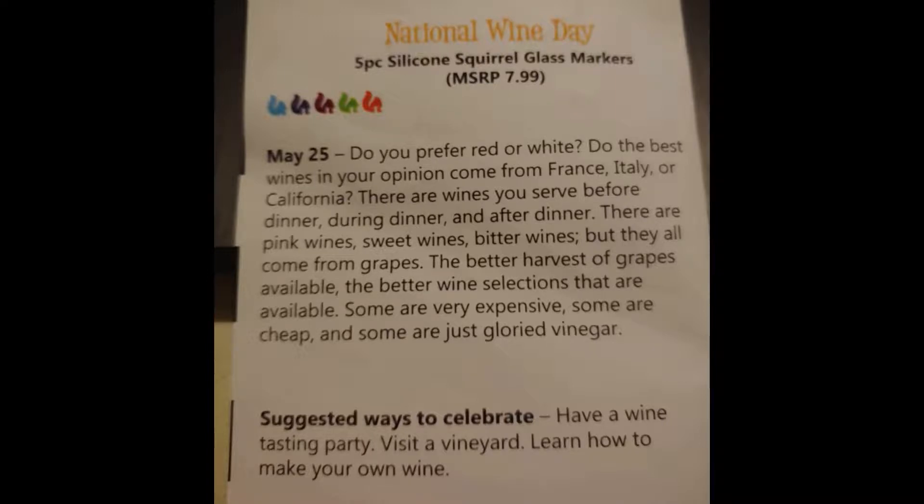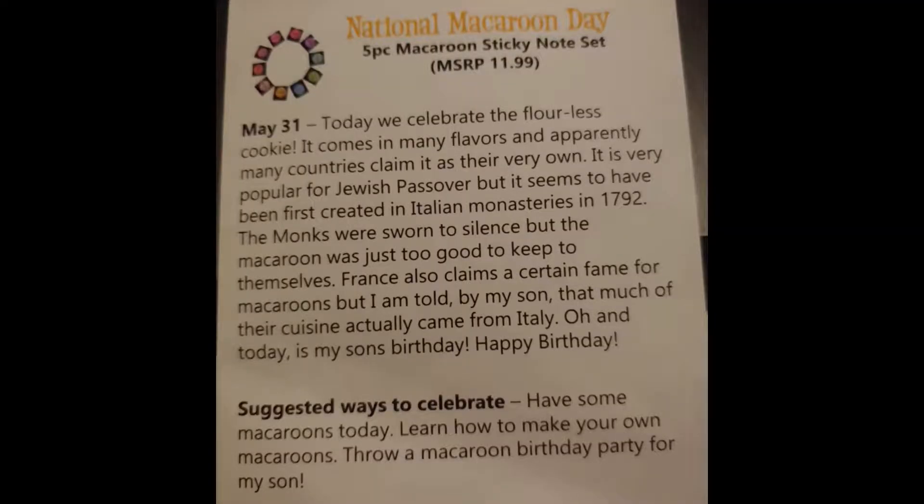The rubber squirrels are the 'Five-Piece Silicone Scroll Glass Markers' — I figured out they're glass markers, but it's for national wine day. I almost thought about alcohol day or something, since you stick them on drinks, most times alcoholic drinks. Then the cute little macaroon-shaped items are the 'Five-Piece Macaroon Sticky Note Set.' I thought sticky note day or macaroon day — and it is national macaroon day!